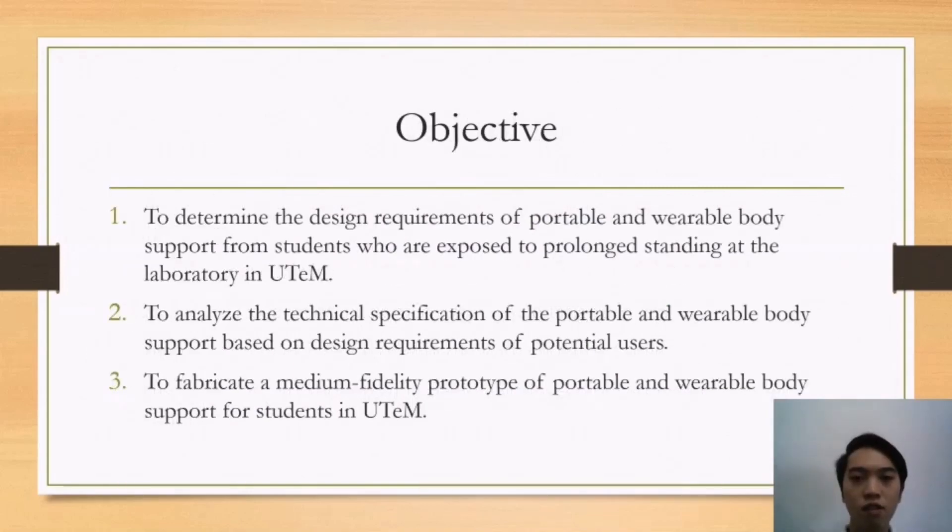The objectives of this body support tool are: first, to determine the design requirements of a portable and wearable body support from students who are exposed to long standing at the laboratory in UTEM. Second, to analyze the technical specification of the portable and wearable body support based on the design requirements of potential users. Third, to fabricate a medium-fidelity prototype of the portable and wearable body support for students in UTEM.